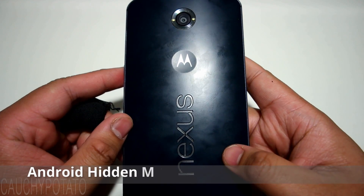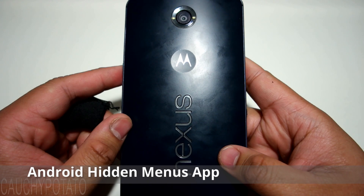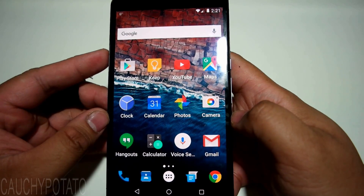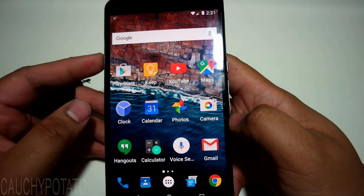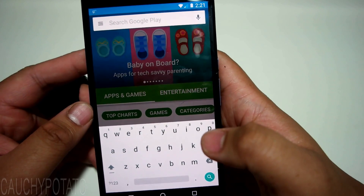Hey internet. Since I did some videos accessing hidden menus for Android devices I owned, I discovered an app which has a library of secret Android codes and automatically dials it for you. It basically enters the code for the hidden test menu. The app is called Hidden Menus.